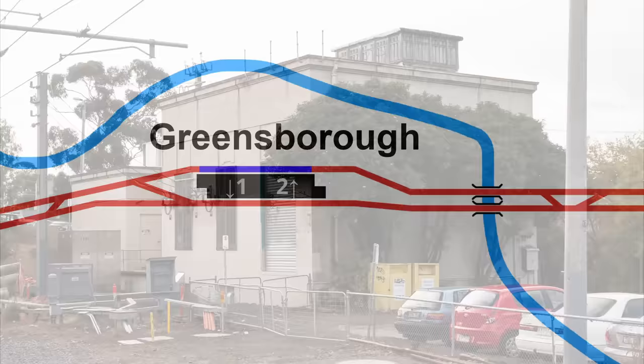Prior to the recent works, Greensborough was home to another 1920s substation, very similar to the one at Rosanna, but it was demolished as part of the project.